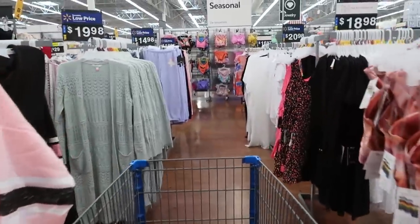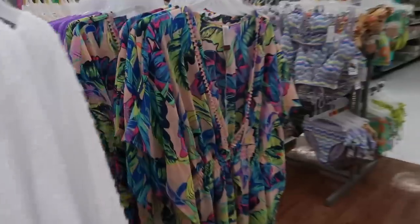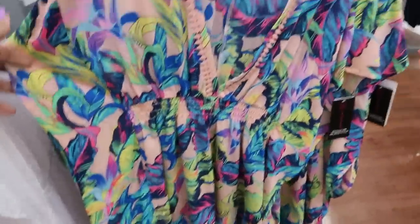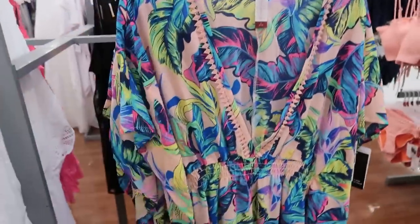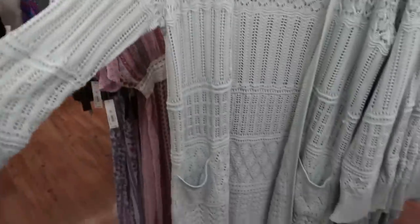And I'm over here looking at bathing suits, which I really don't need to be. It's sprinkling outside, but this is pretty — $18.98. I like the colors on that. Nope. Here's the other cardigan I saw at the other store.